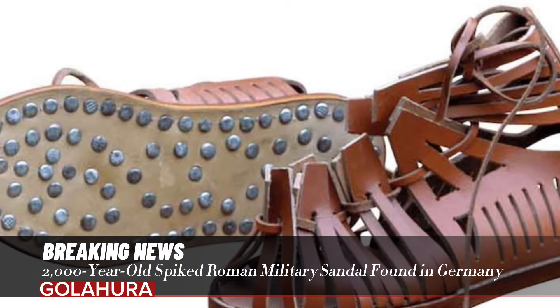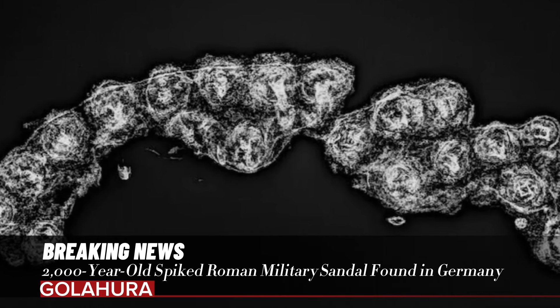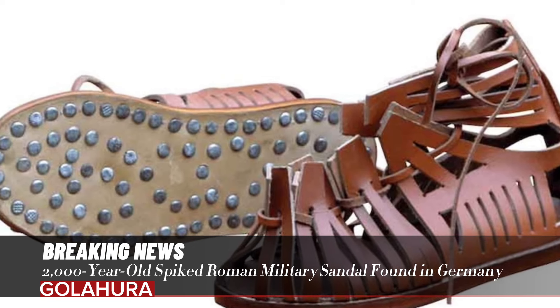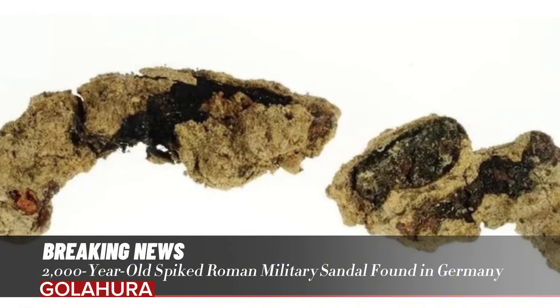Amira Adeli, advisor to the Bavarian State Office for Monument Protection, said: "Shoes called caligae were mostly worn by Roman soldiers during the Roman Empire. The find clearly demonstrates that the practices, lifestyles, and clothing that the Romans brought with them to Bavaria were adopted by the local people."